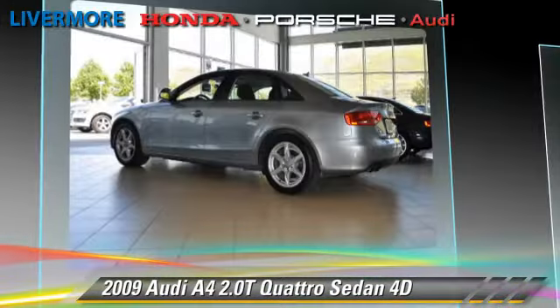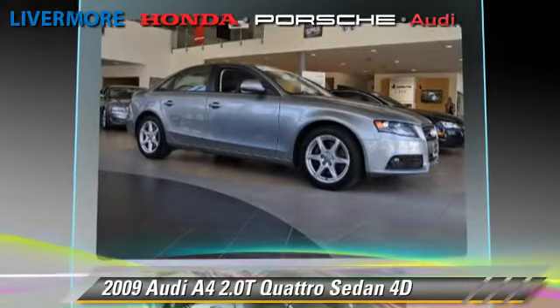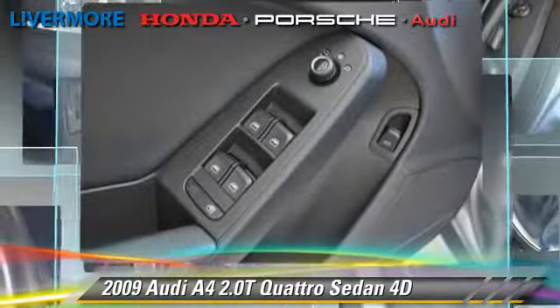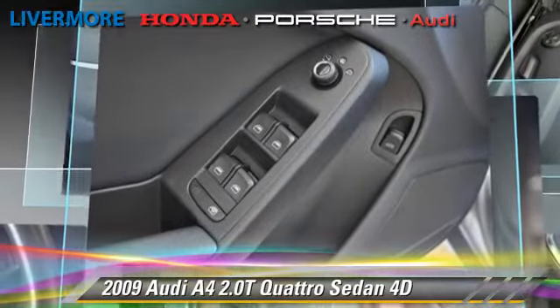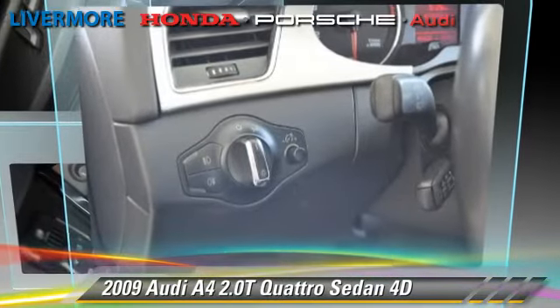Safety features include front and rear side airbags, four-wheel ABS, and stability control. Comfort and convenience features include leather seats, premium sound, and heated seats. Give us a call to schedule your test drive today.